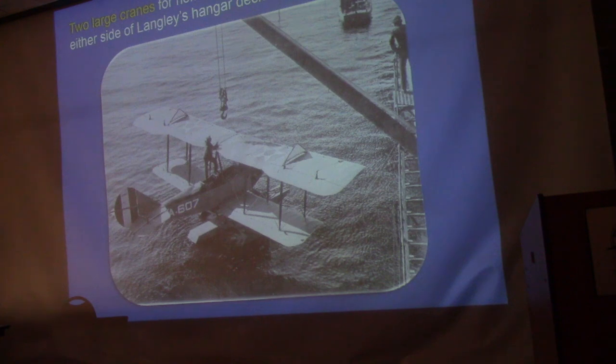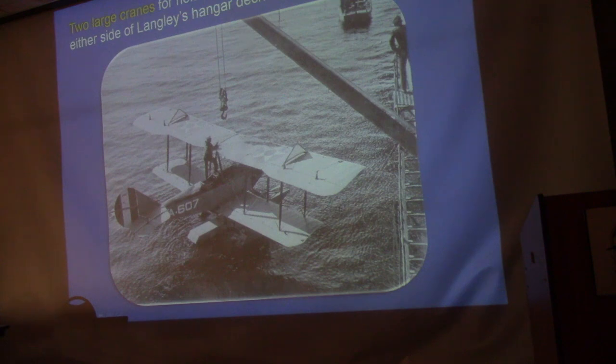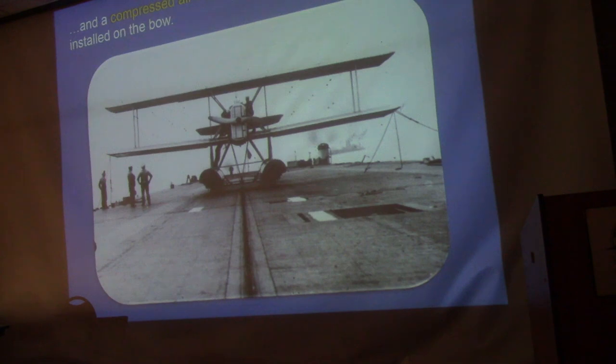The Langley was a big experiment — they wanted to figure out if they could actually operate aircraft off ships and train flight crews in the process. If the experiment didn't work out, they planned to use the Langley as a seaplane tender, with two cranes on the hangar deck to hoist seaplanes from the water and a compressed-air catapult to launch seaplanes off the bow. One early airplane, a Douglas DT-1 patrol torpedo bomber, was placed on a trolley connected to the catapult; at the end of the run the trolley released and off it went.